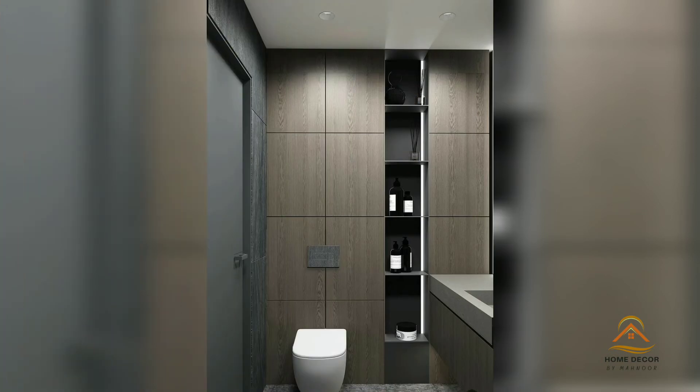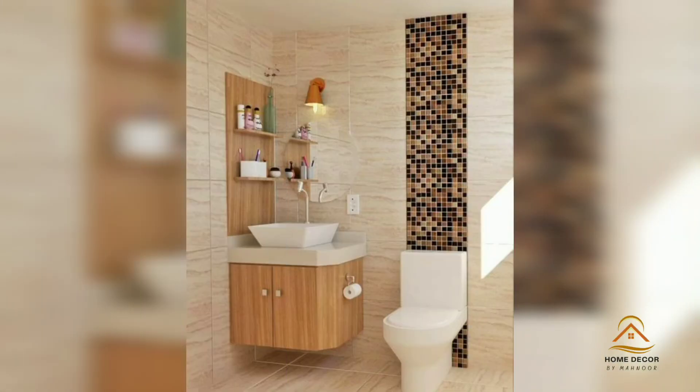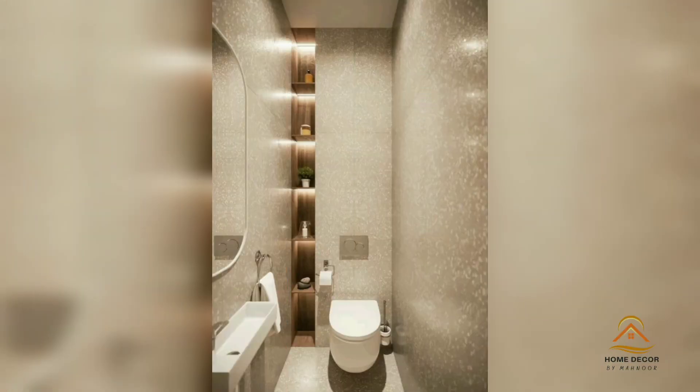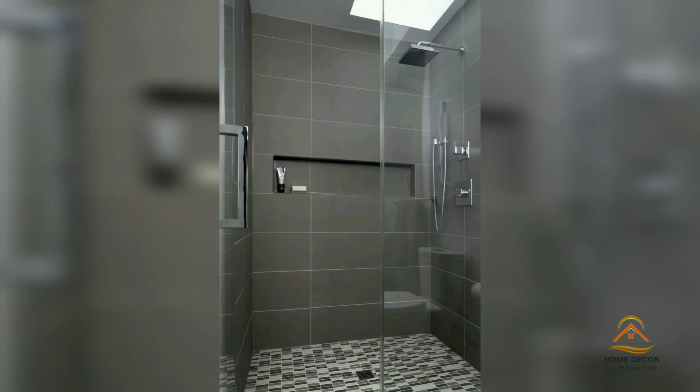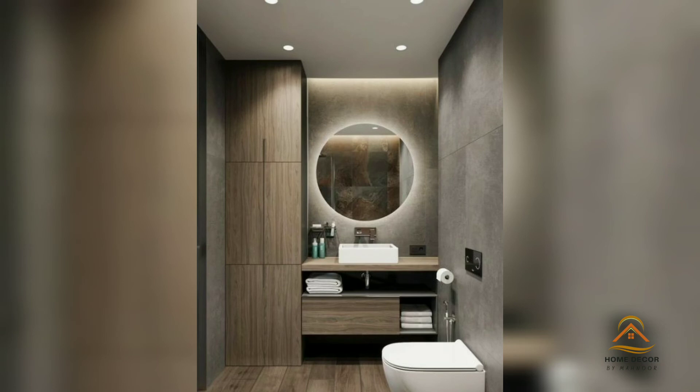Number six: the slightly more adventurous might even consider no shower door at all. Number seven: backlight the mirror. This can be a sleek and modern way to amplify light if you do not have room for sconces, or simply want a more minimalistic look.